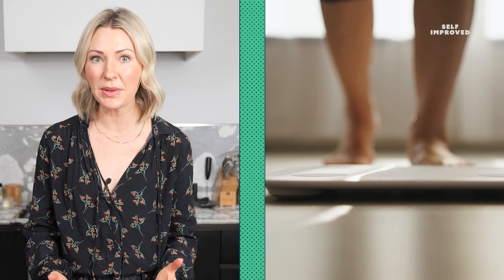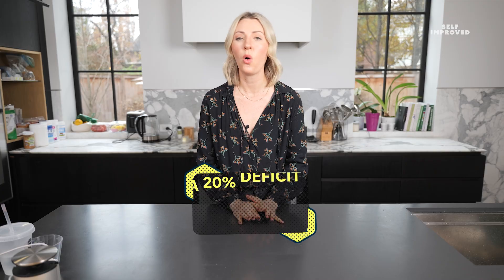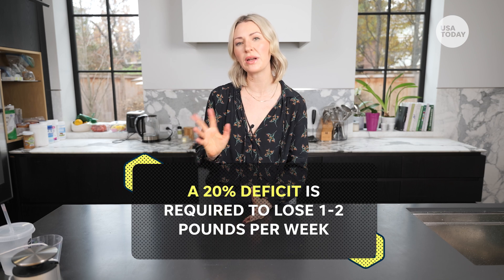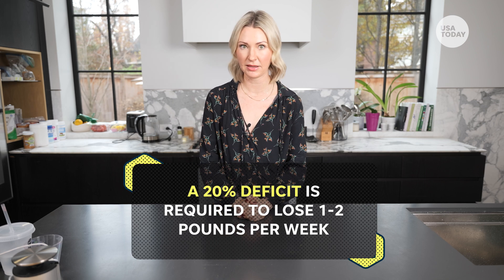Generally speaking, for a safe weight loss rate of around 0.5 to 1% weight loss per week, or 1 to 2 pounds per week, we're looking at around a 20% calorie deficit from maintenance.